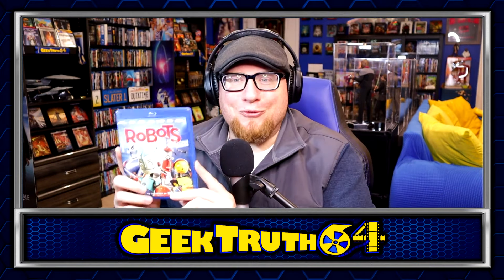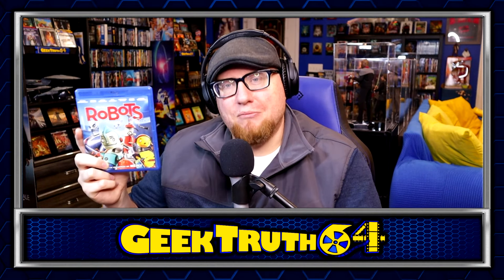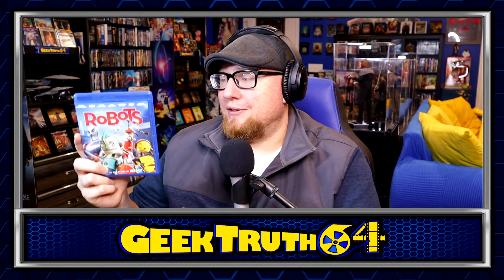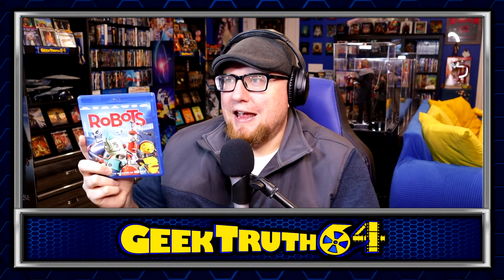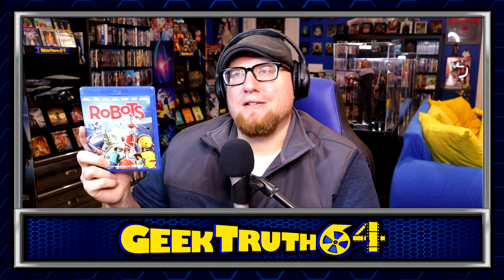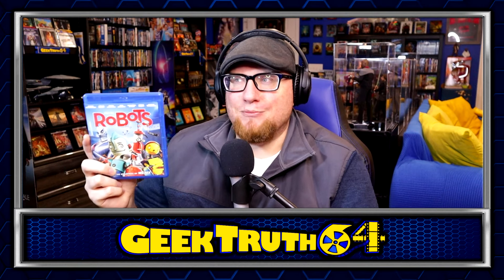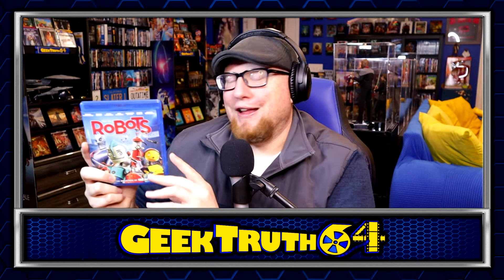We've got Robots — you guys remember this one? It's a kind of mediocre animated movie, but I have some personal nostalgia for it. There are certain movies where life events or things that happened around seeing the movie make it mean much more than it objectively is. So even though this is objectively a mediocre animated movie, it means more to me on a personal level. I didn't have it on Blu-ray and when I came across it, I was like — I need to buy that.